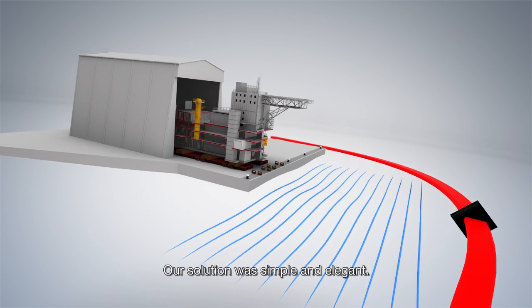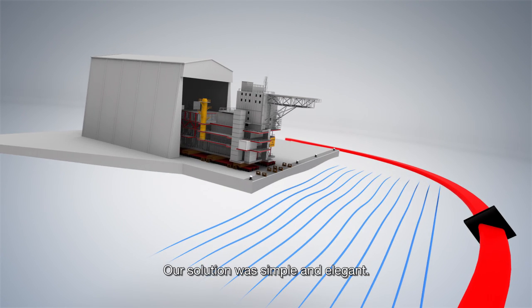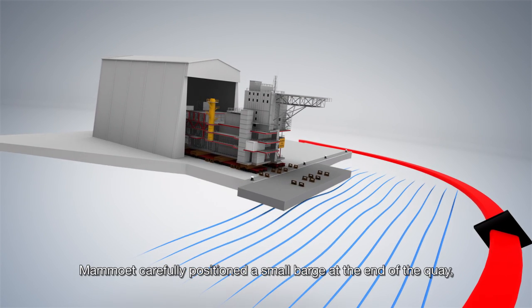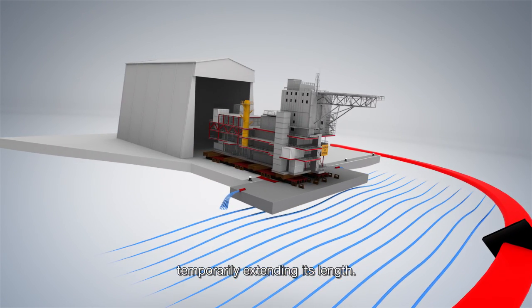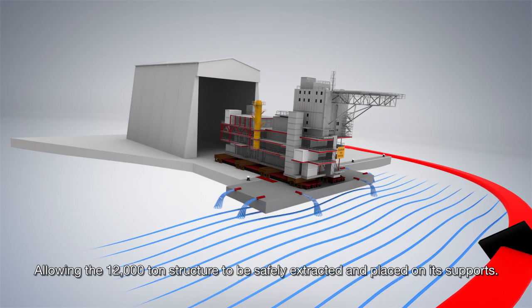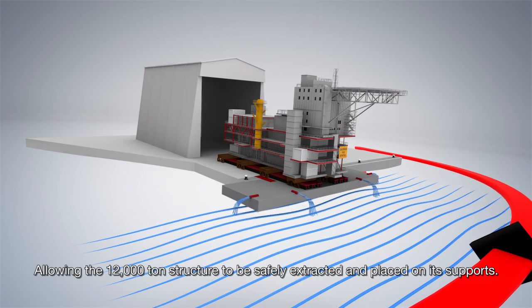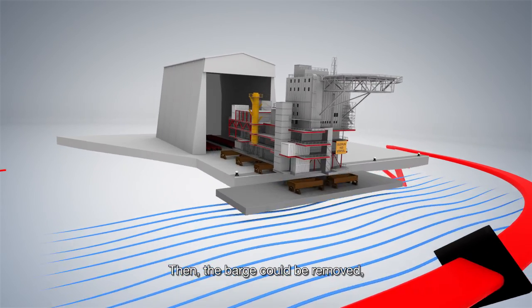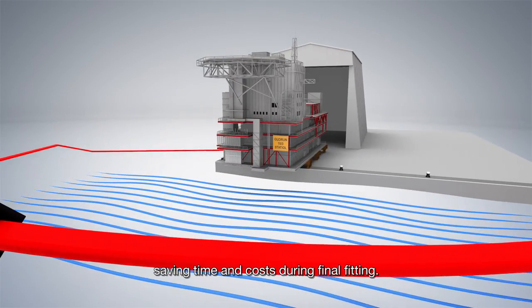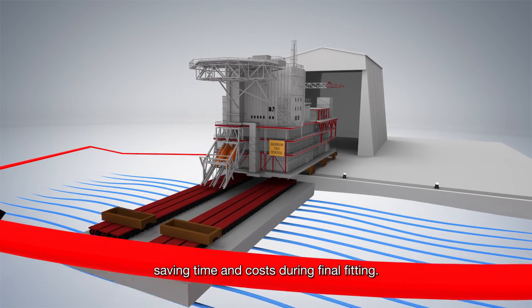Our solution was simple and elegant. Mammut carefully positioned a small barge at the end of the quay, temporarily extending its length, allowing the 12,000-ton structure to be safely extracted and placed on its supports. Then the barge could be removed, saving time and costs during final fitting.